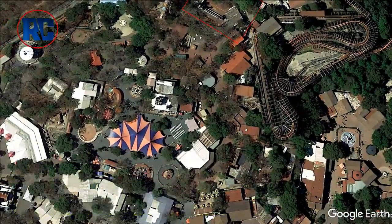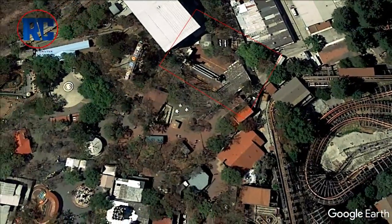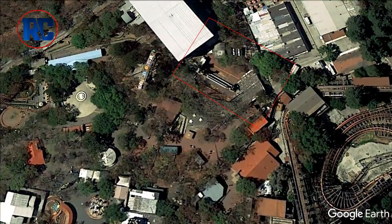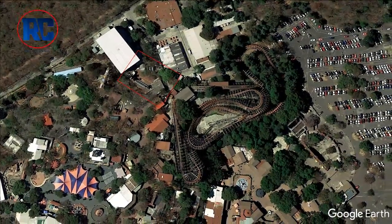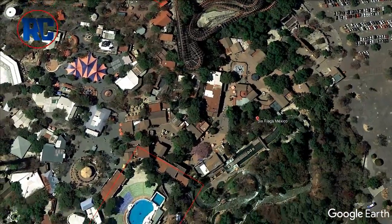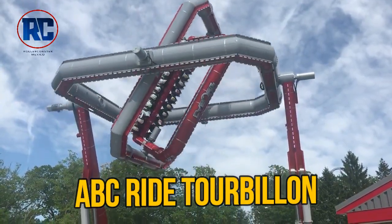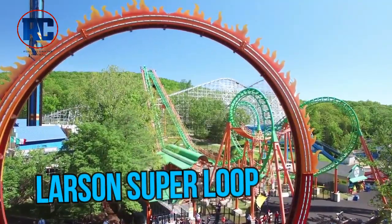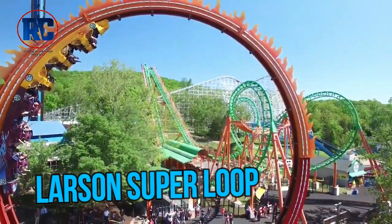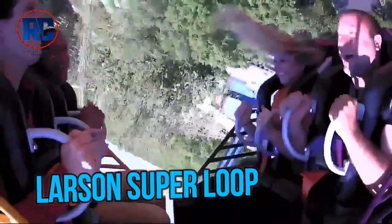We have five possible places where a new attraction could be installed in 2020. Option 1 is Pueblo Vaquero. In this area there is an iconic attraction called the Huracan. Unfortunately, in the last few months this attraction has been inactive, with speculation that it is missing pieces. If we remove the Huracan, this space could fit an ABC Rides Tour Vision or, given its size, a Larson Superloop — both of which have arrived at other parks in the Six Flags network.